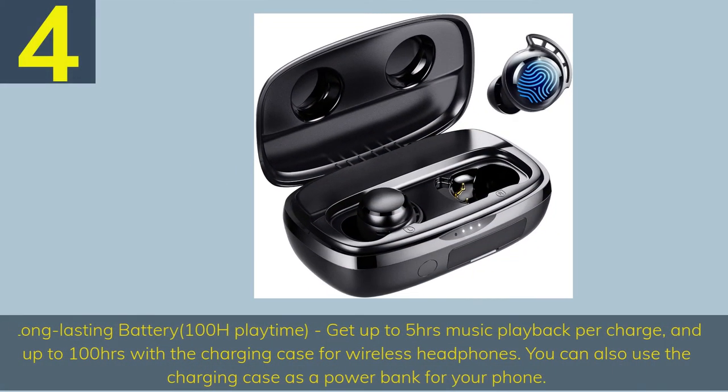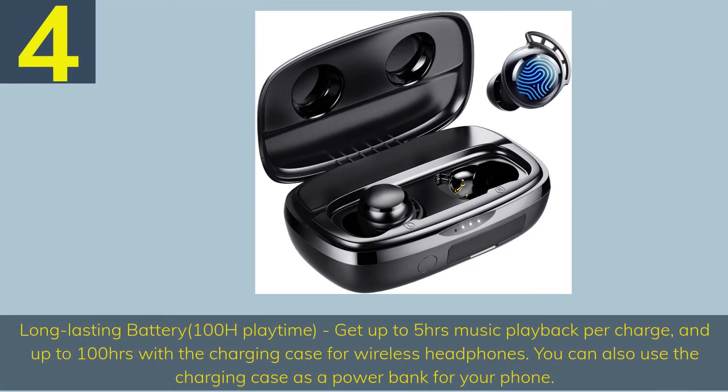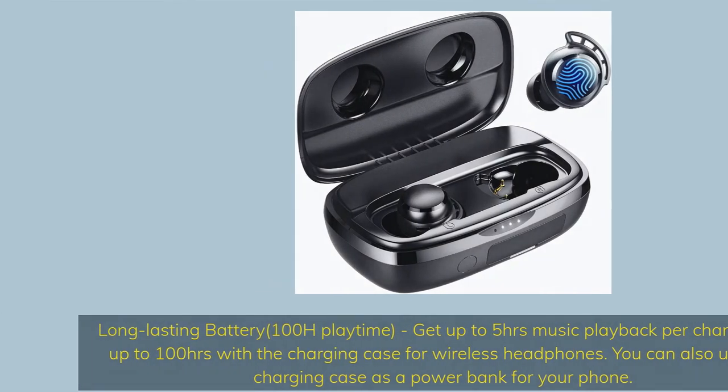Number 4: Long-lasting battery — 100 hours playtime. Get up to 5 hours music playback per charge, and up to 100 hours with the charging case for wireless headphones. You can also use the charging case as a power bank for your phone.